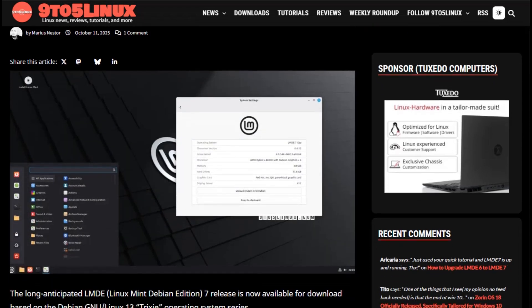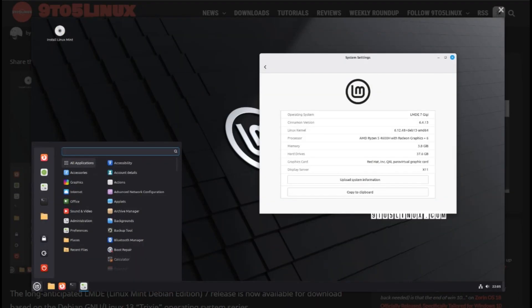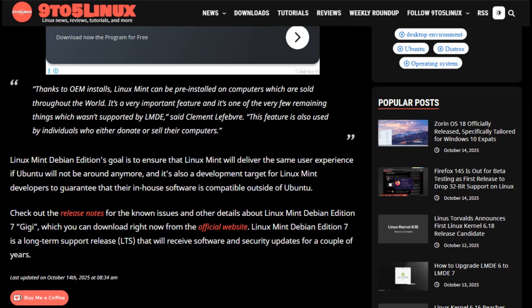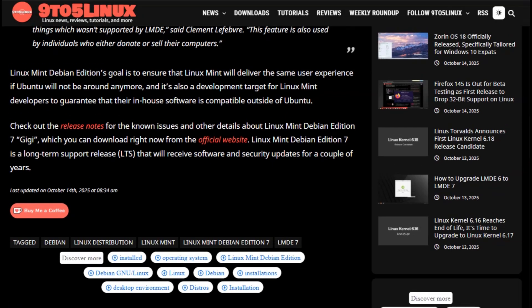Now enter LMDE 7 Gigi. This one is Debian Trixie reimagined by the Linux Mint team. Their goal? Make Debian usable and beautiful right out of the box. You get the same solid Debian core, but wrapped in Mint's polished Cinnamon desktop — smoother UI, better fingerprint login, and an overall refined experience. Installation is a breeze, software support is great, and visually, it's pure comfort.